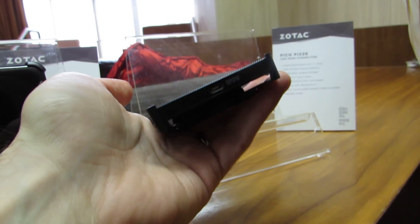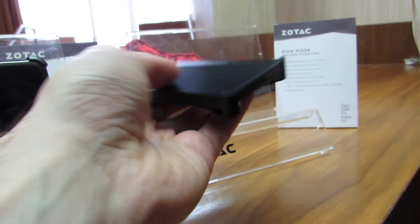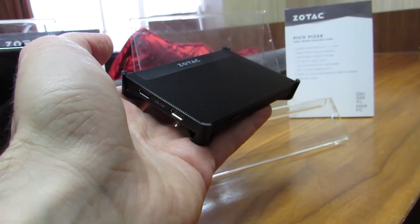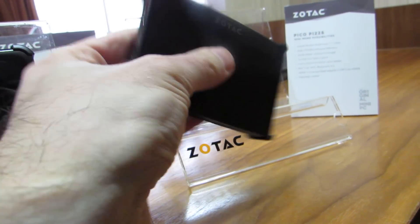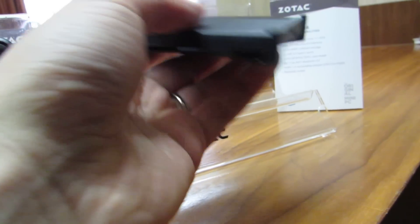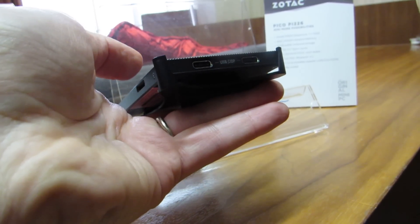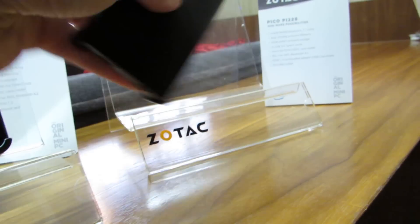This is actually the second version in this form factor that Zotac has put out. The previous version had an Intel Apollo Lake processor. This version has a Gemini Lake chip for a little bit more performance. It's got a Celeron N4000 dual-core processor, 4 gigs of RAM, 32 gigs of storage, a micro USB port on one side which is basically just for power, and on the other side two USB Type-C ports. You can use those to connect all sorts of different peripherals including displays.